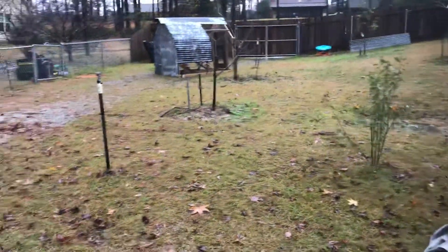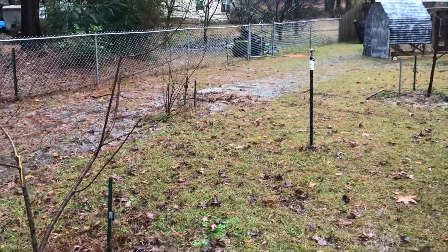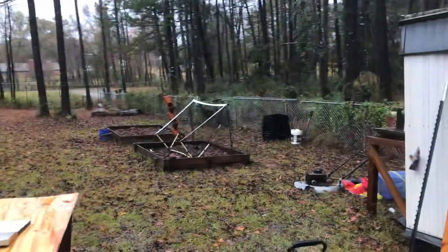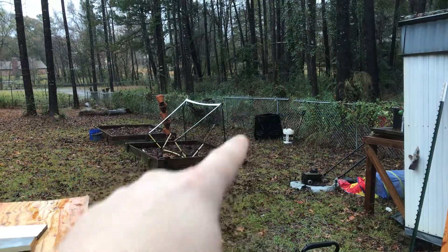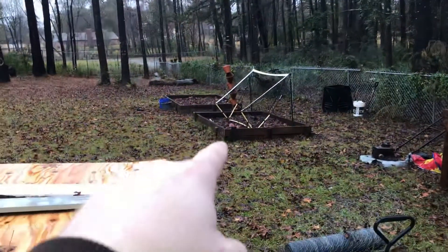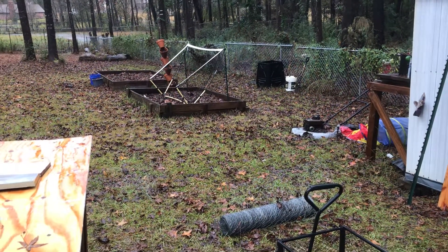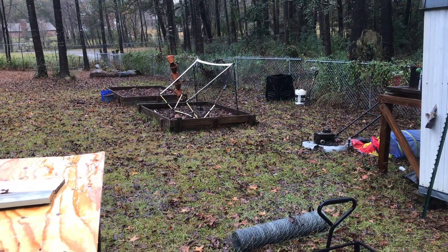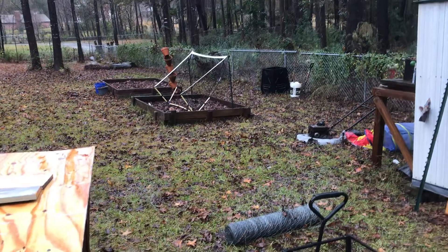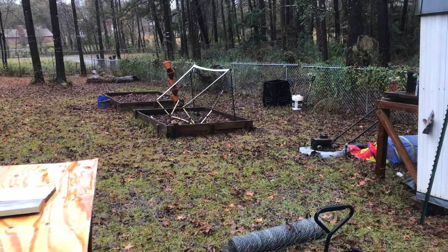I'll continue to do that around all the fruit trees — we'll take a tour of all the fruit trees on the property pretty soon. The first time I emptied it, I put it in the compost bin and a little in the garden beds. It's free fertilizer, guys — put it in the garden, put it in the compost, around your fruit trees or in flower beds. It's just free compost, free fertilizer.